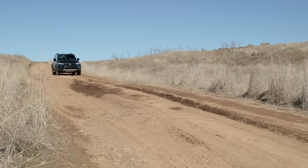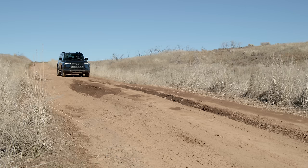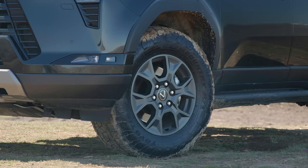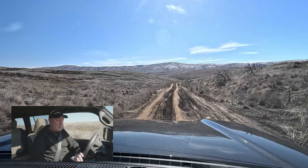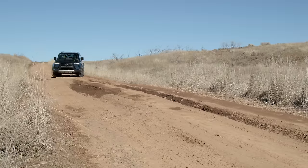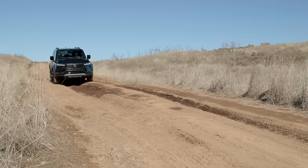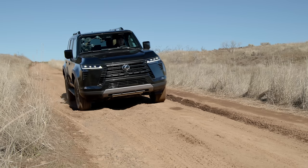And we have ruts. As soon as I saw these ruts, I started calculating how much ground clearance we have. With only 8.9 inches, we certainly cannot straddle the line down the middle — we need to put our wheels on the crowns. Luckily, it's not muddy right now on the crowns, so we're not going to slip into the grooves. On we go.